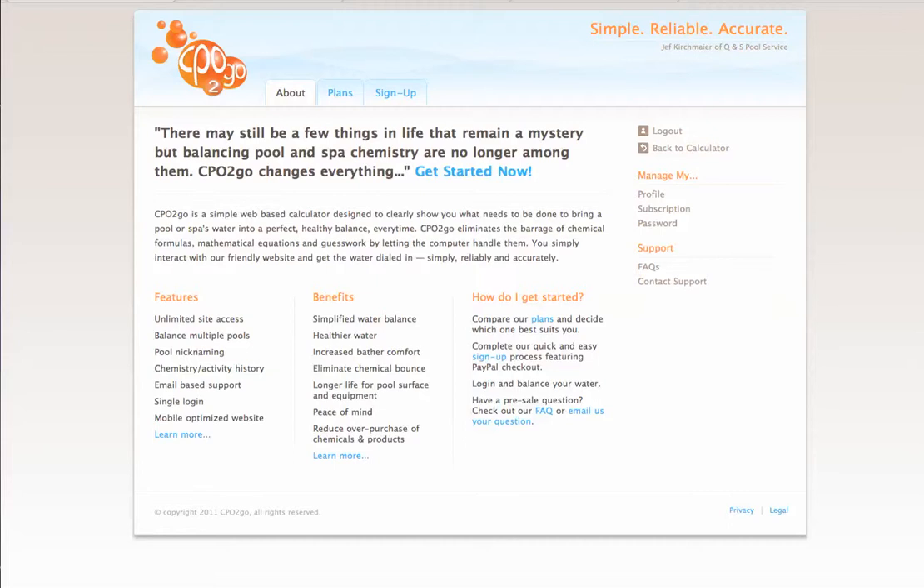I am a pool service tech in Southern California. I created CPO2Go for myself to use, to better my business for my customers and just set myself apart from the rest of the pool service companies.